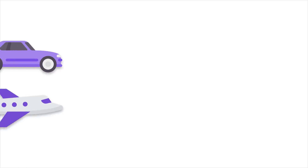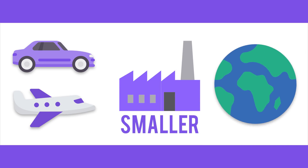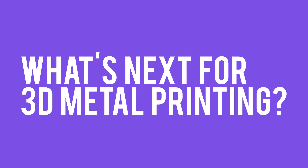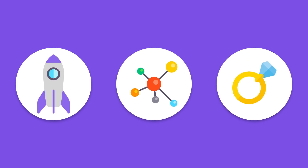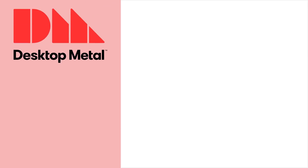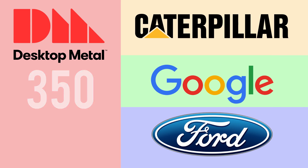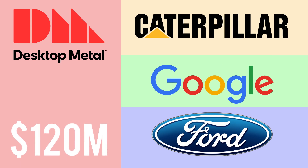Industry experts believe that even planes and cars will be 3D printed in the future. And this technology will allow factories to be smaller and allow them to be located anywhere in the world regardless of labor conditions. So far, the early adopters of 3D metal printing have largely been the aerospace, biomedical, and jewelry industries. But we should expect wider adoption in the next 5–10 years as the technology improves and becomes more affordable. Desktop has already sold over 350 printers to major companies including Caterpillar, Ford, and Google, and they have a backlog of orders worth around $120 million.